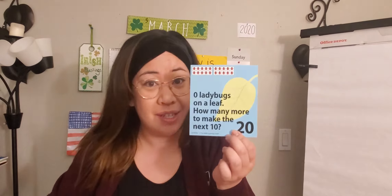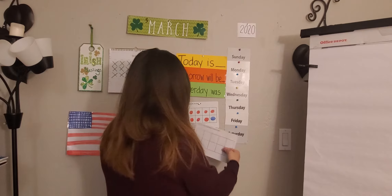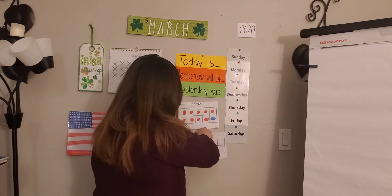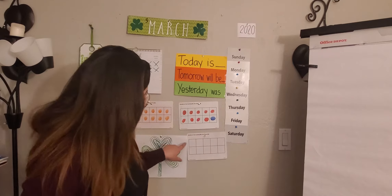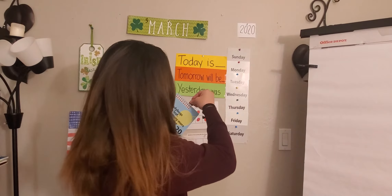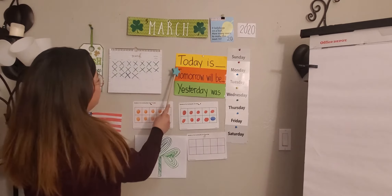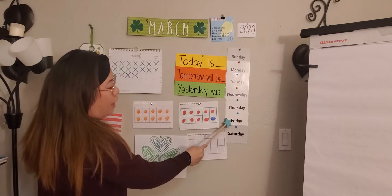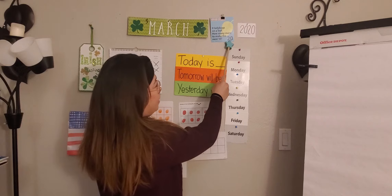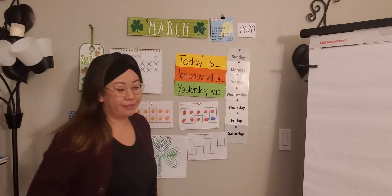So what I'm going to do, scholars, is put another 10-frame here on our board. We'll put it here for now — we need 10 more. Let's go ahead and switch our date out and say it together: Today is Friday, March 20th, 2020.